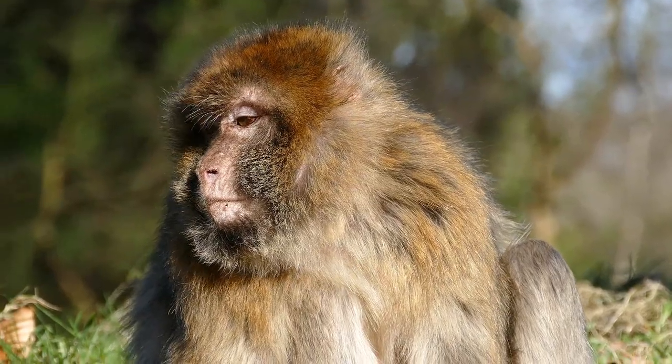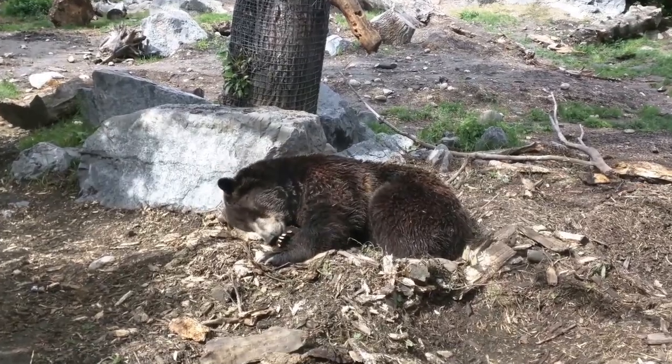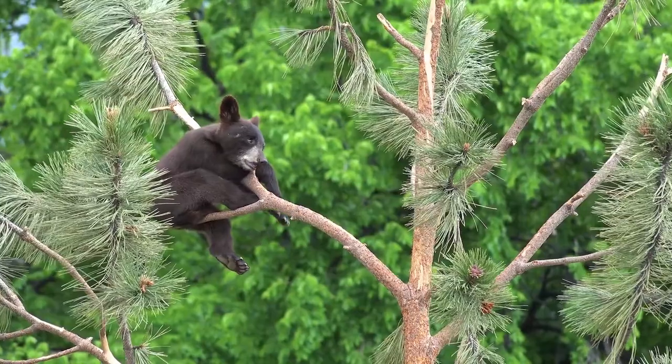A mixed exhibit housing bears and primates seemed to work incredibly well, but once the primates were removed, the behavior of the bears changed quite drastically. They spent less time on the floor and in their dens and much more time up in the trees. While it would be wrong to frame this as a focused research project since a before-and-after study wasn't done, it's worth noting anecdotally that the behavior of these species does impact the other in both directions.